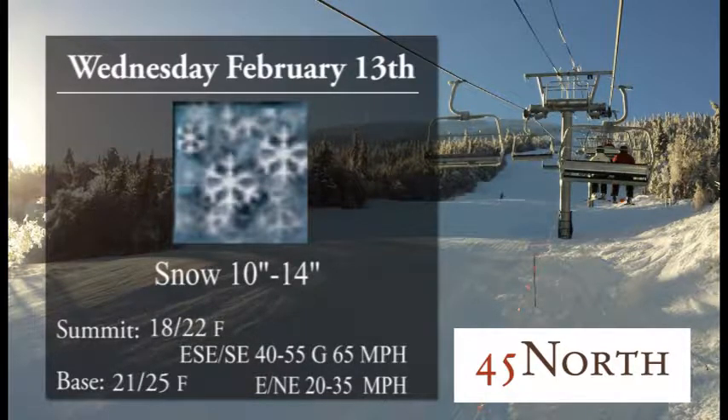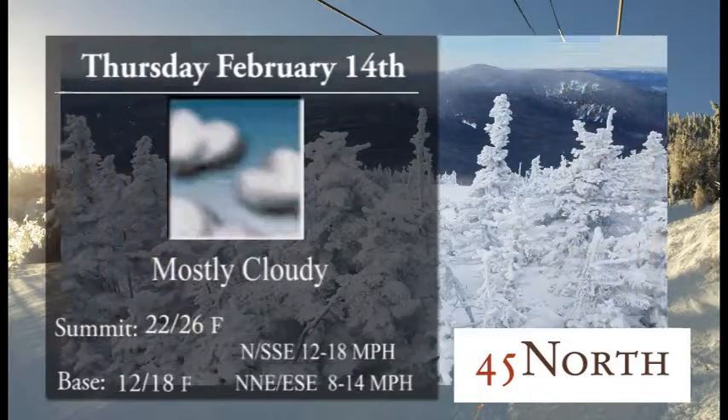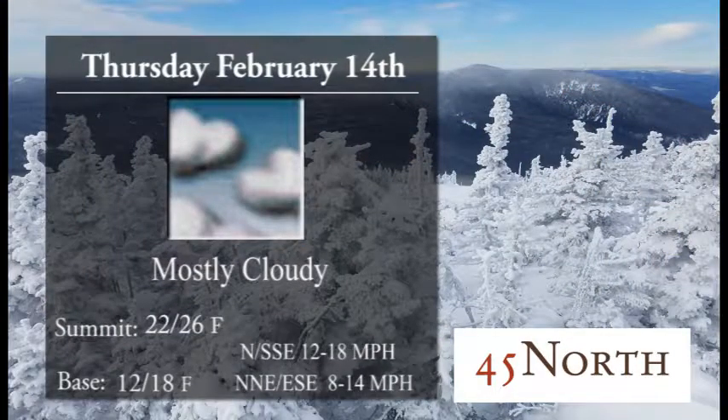For Wednesday, we'll see snow developing Tuesday night and continuing into Wednesday. We should see well over a foot of snow. Summit temperatures 18 to 22 degrees, base temperatures 21 to 25 degrees. We'll see that breeze pick up from the east-southeast around 40 to 55 miles an hour up towards the summit, so that will be noticeable as the storm moves through. But sometimes when we get lots of snow, we get lots of wind as well — but we'll take it.